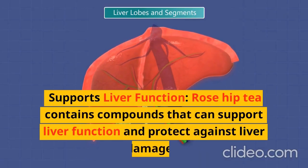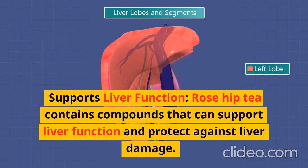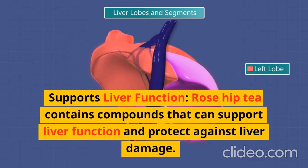Supports Liver Function: Rose hip tea contains compounds that can support liver function and protect against liver damage.